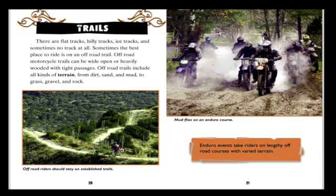Trails: there are flat tracks, hilly tracks, ice tracks, and sometimes no track at all — sometimes the best place to ride is on an off-road trail. Off-road motorcycle trails can be wide open or heavily wooded with tight passages, and include all kinds of terrain from dirt, sand, and mud to grass, gravel, and rock. Off-road riders should stay on established trails. Enduro events take riders on lengthy off-road courses with varied terrain.